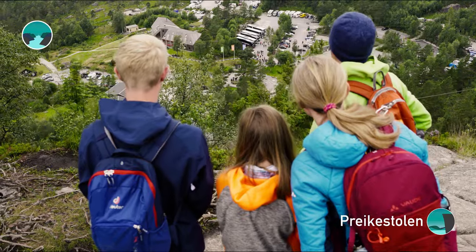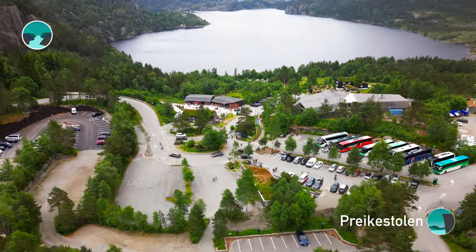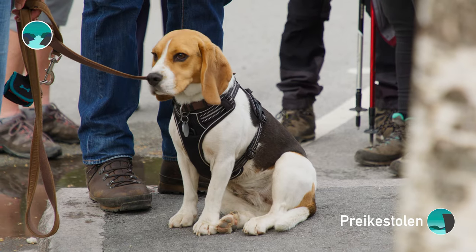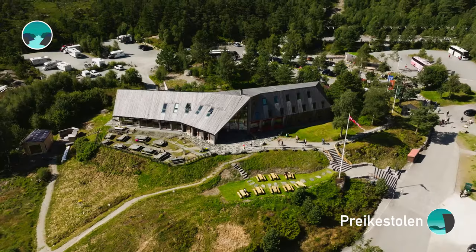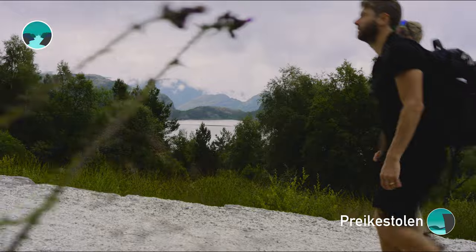The non-profit Preikestolen Foundation takes care of the parking area and trail. They work to ensure that hikers are safe and that the area stays clean and welcoming. Preikestolen Base Camp offers a comfortable starting point for your hiking adventure.